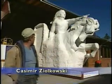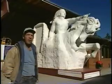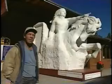A three-quarter scale model that my dad was asked to carve by the Lakota Indians, and we're enlarging it onto the mountain.